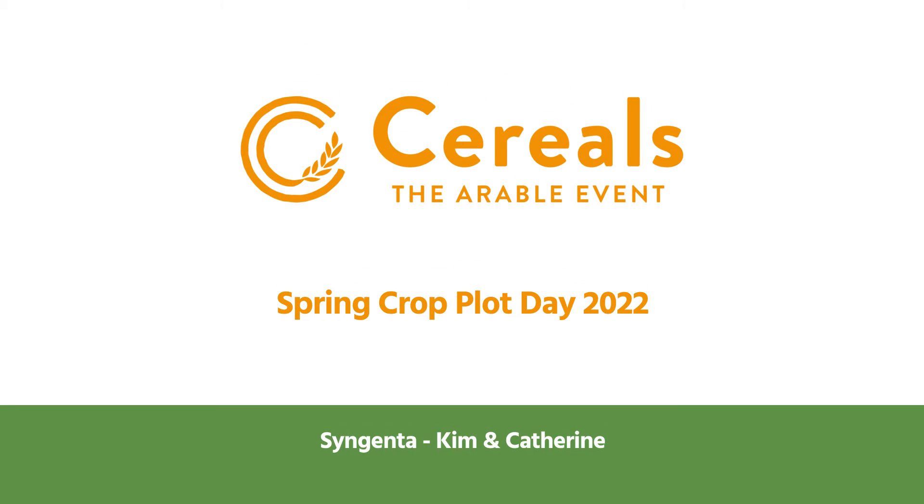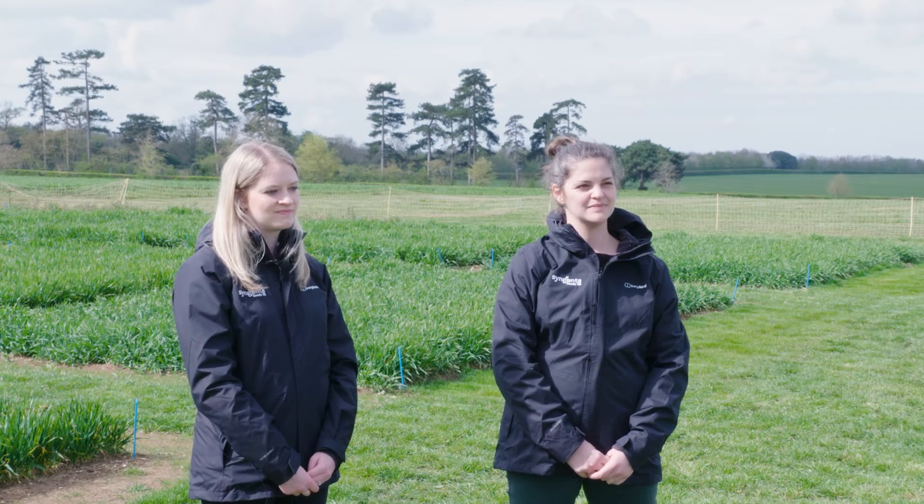Hi Kim, Catherine, thanks for joining us here. We're on the Syngenta trials plant at Cereals. Do you want to just introduce yourselves first? I'm Kim Baker, campaign manager for Cereals and Seed Care at Syngenta. And I'm Catherine Hamlin, technical manager for Malting Barley in the UK and Ireland at Syngenta.